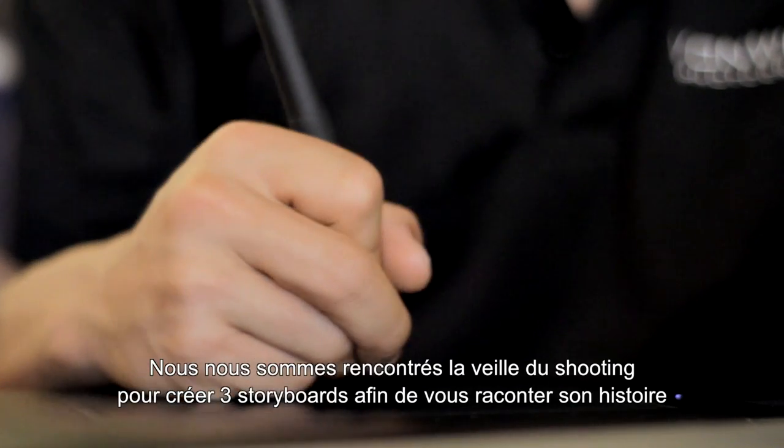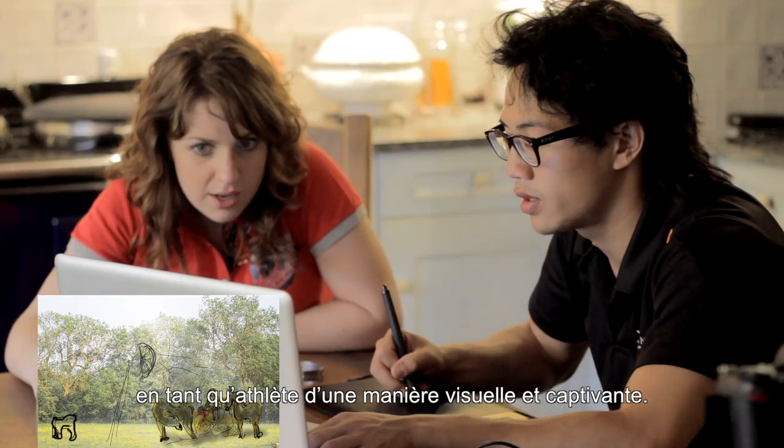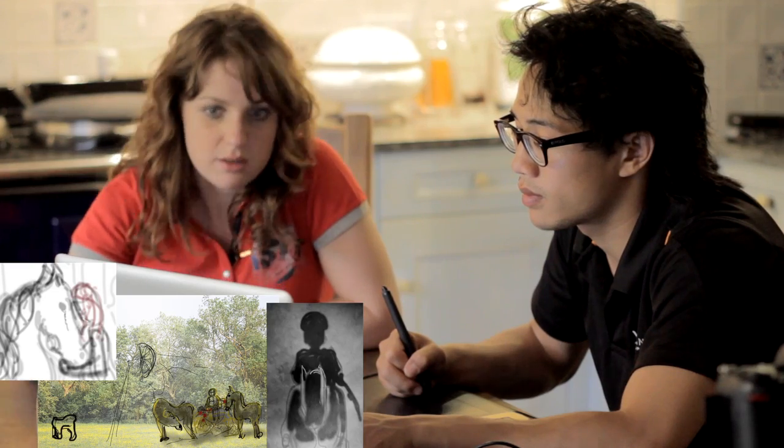We met up the day before the shoot to sit down and storyboard three concepts that would tell the story of Natasha as an athlete in a visually engaging manner.